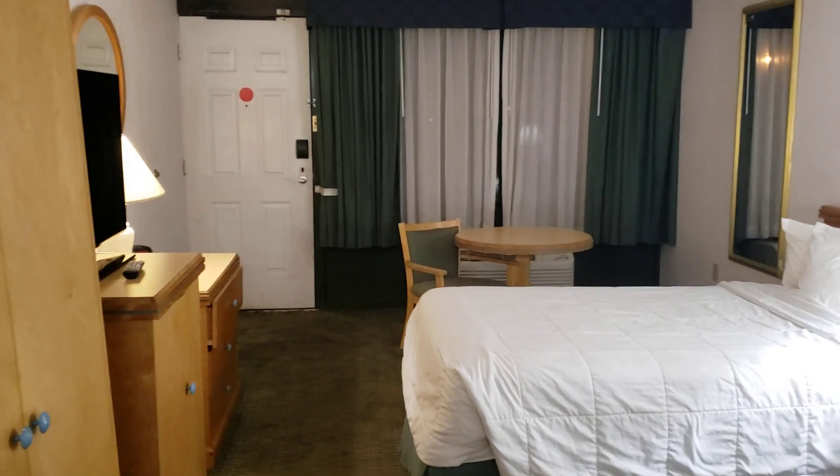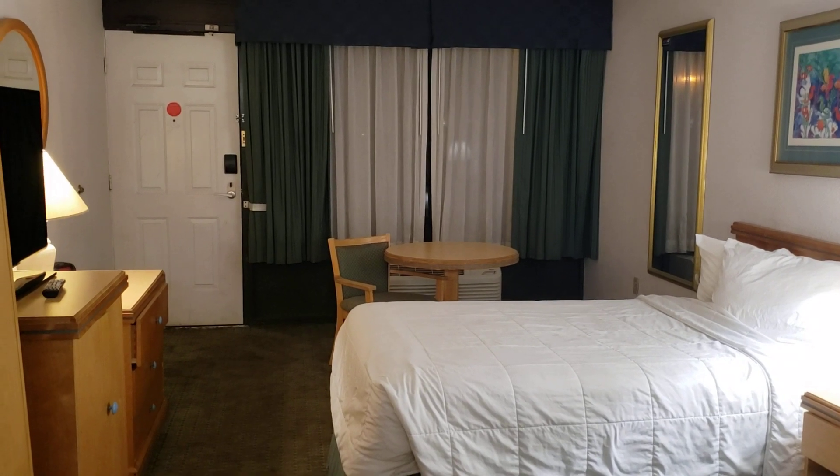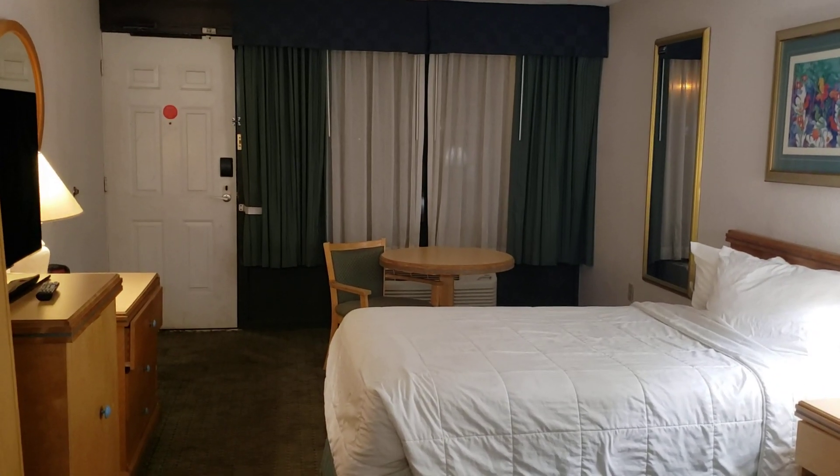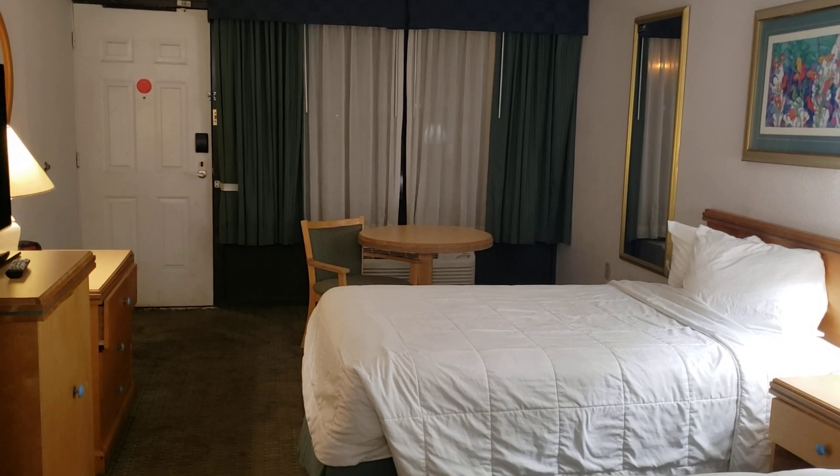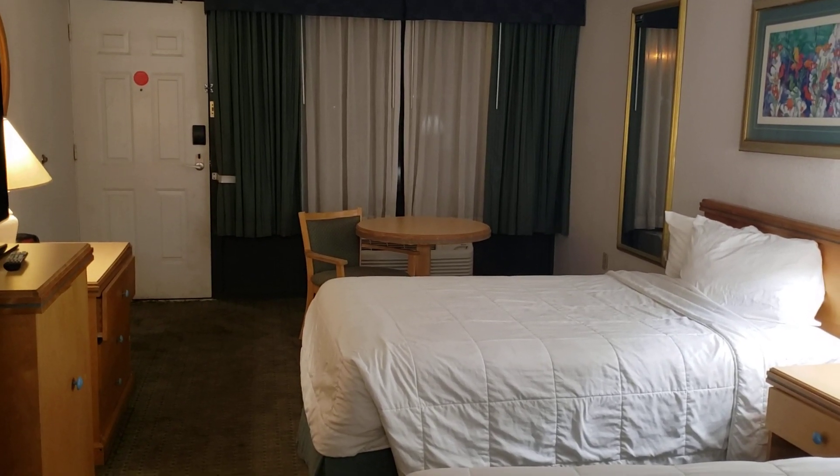That's going to conclude the tour of the Main Gate Lakeside Resort in Kissimmee, Florida. Not much of a resort, and I highly recommend you avoid this hotel at all costs. Even though it may be cheap, it's definitely not worth it.